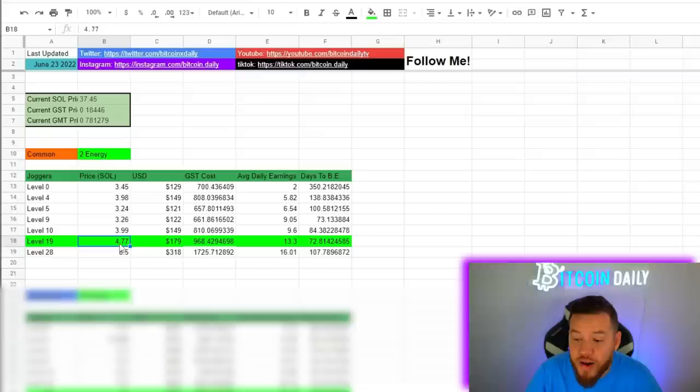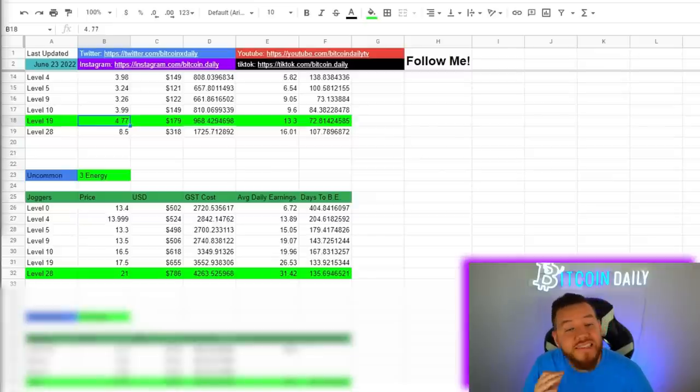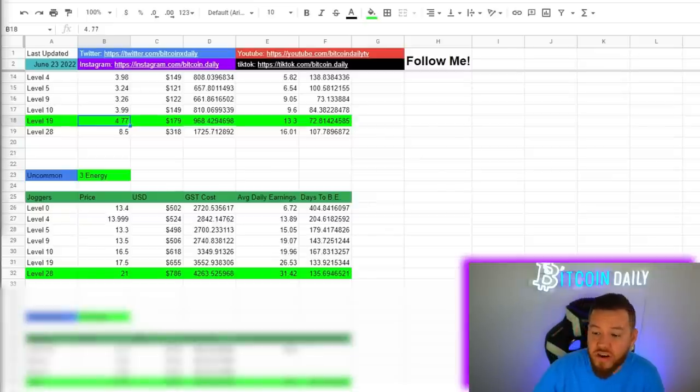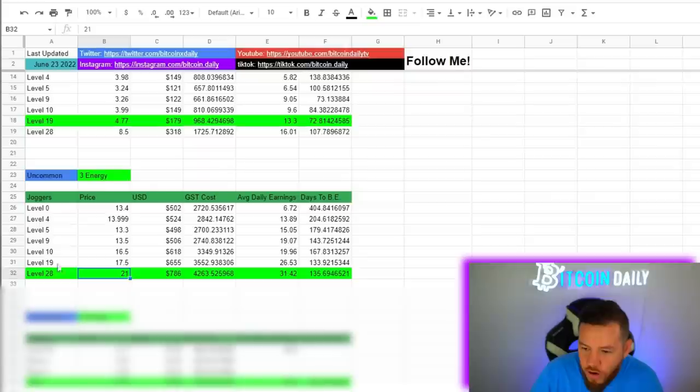Remember, these are current prices as of this recording — these were the floor prices for each level. So if you spend a little bit more or it's a little bit cheaper, you need to adjust those numbers. The next scenario is if we were to use one uncommon sneaker — what's the best, most efficient way to do that, and is it worth doing right now at these prices? Looking at the floor prices for all the respective levels...